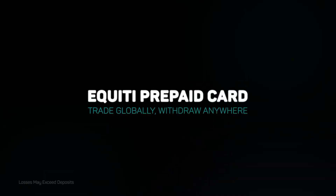Equity Pre-Pay Card. Trade globally. Withdraw anywhere. Apply now.